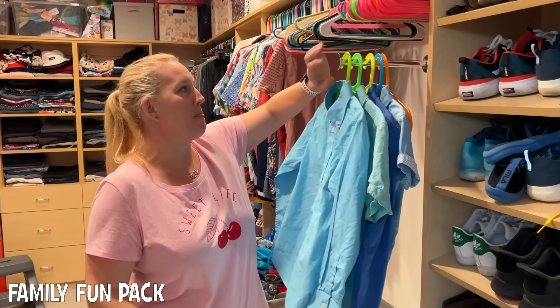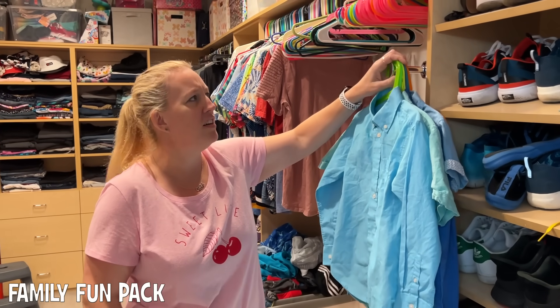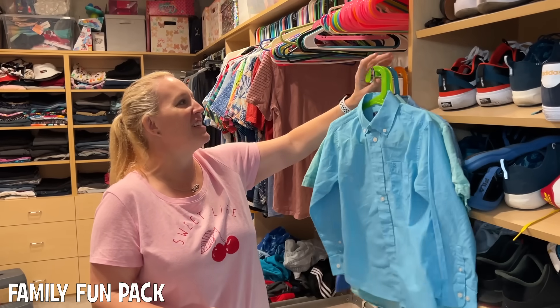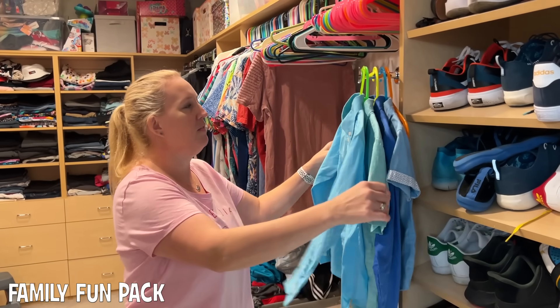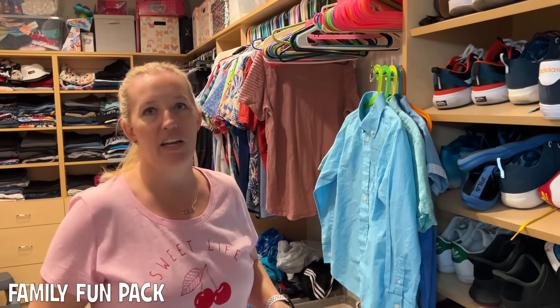Now we have these valet rods. We have these in almost all of the closets and things that we're not going to dry will hang here. They're really convenient — I have one here, one over there on my side, and we've got one or two in almost every closet.